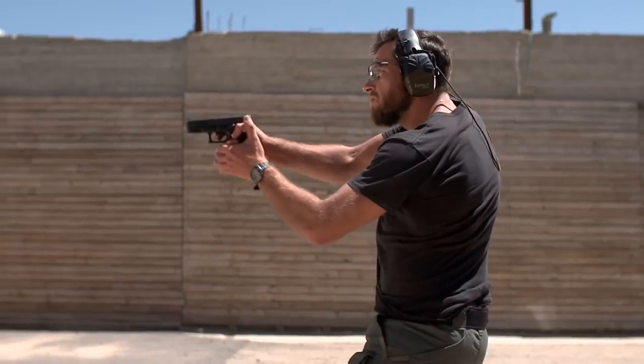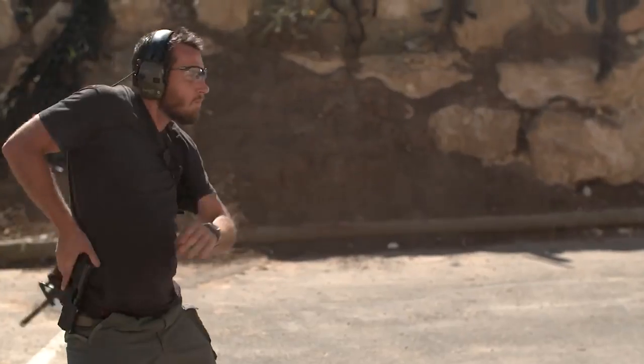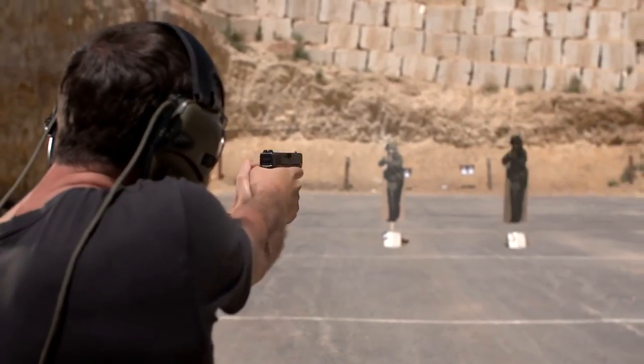Being a gun owner is not just buying a gun. You must always be prepared. You have to be trained. You are your gun's safety.